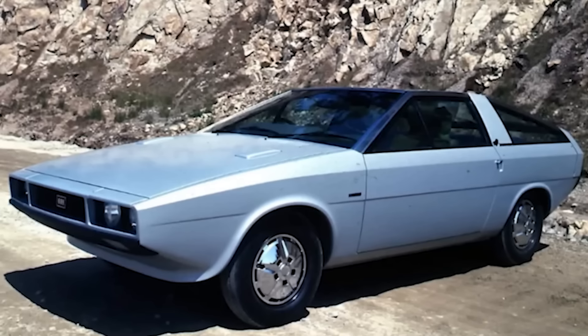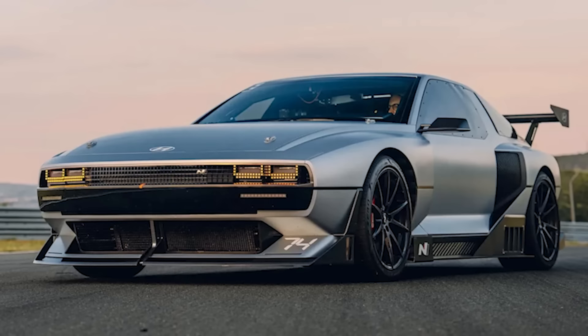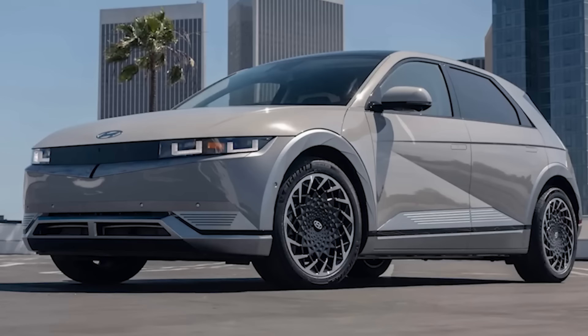The '74' in the name is a callback to a concept from 1974 called the Pony Coupe, and you immediately see the relation. While I was working with the Hyundai race team and doing some stuff for their YouTube channel, I asked some of their staff point blank if they were going to build this car. All I got in response was a smirk. They were like, 'can't talk about it, sorry' — but they were smiling the whole time.